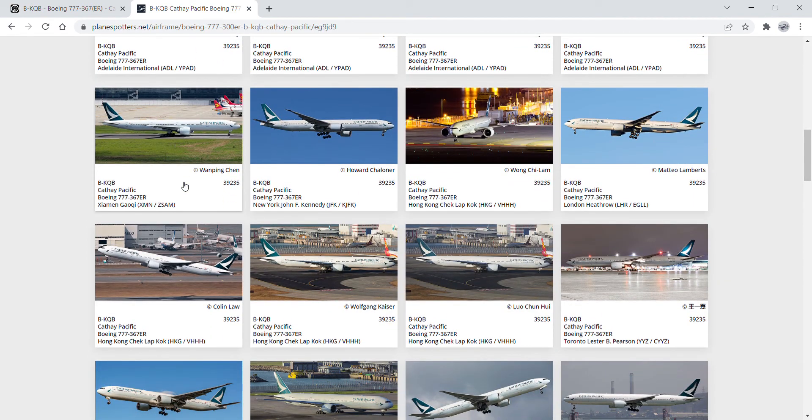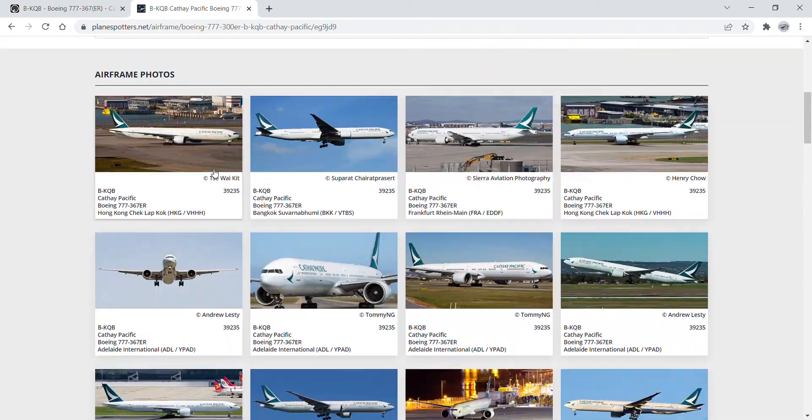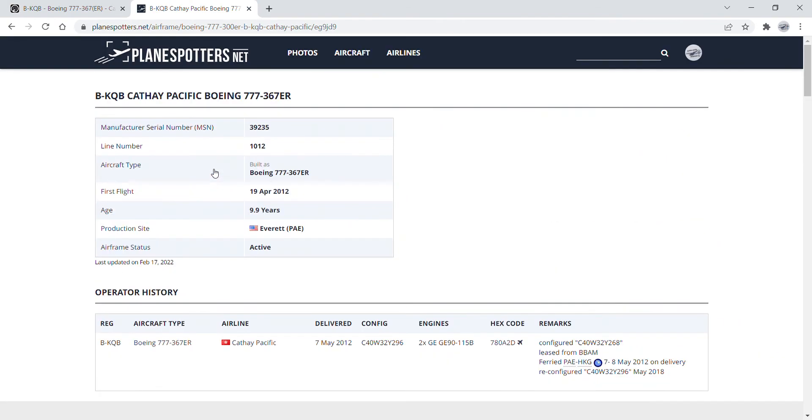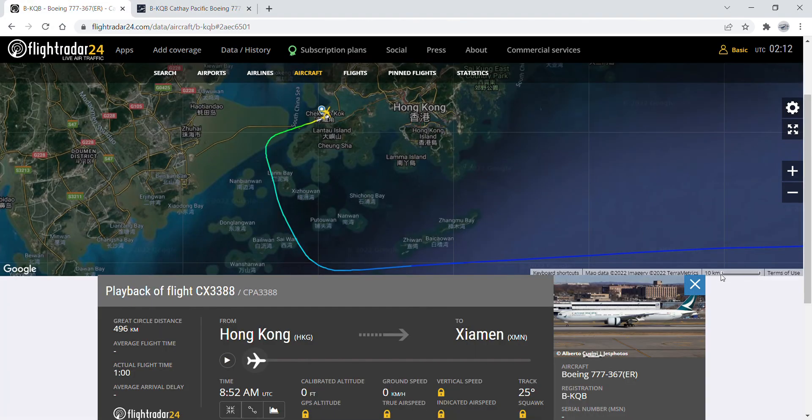She operated a lot of cargo flights and was repainted in the New Livery sometime in summer 2018. She was the first Cathay Pacific bird to get repainted in the new livery.